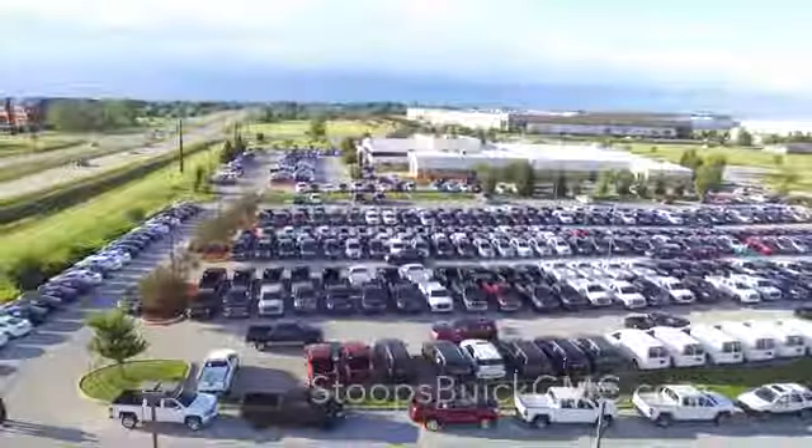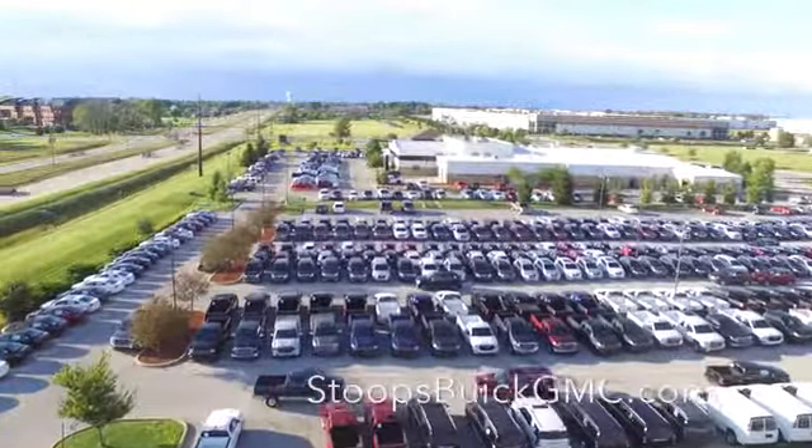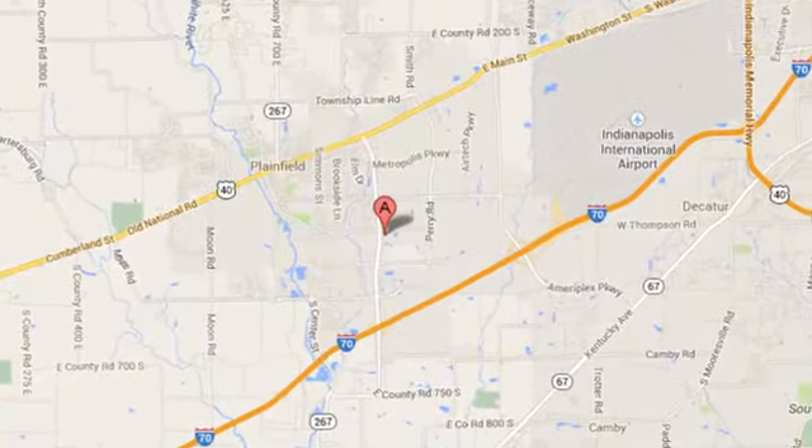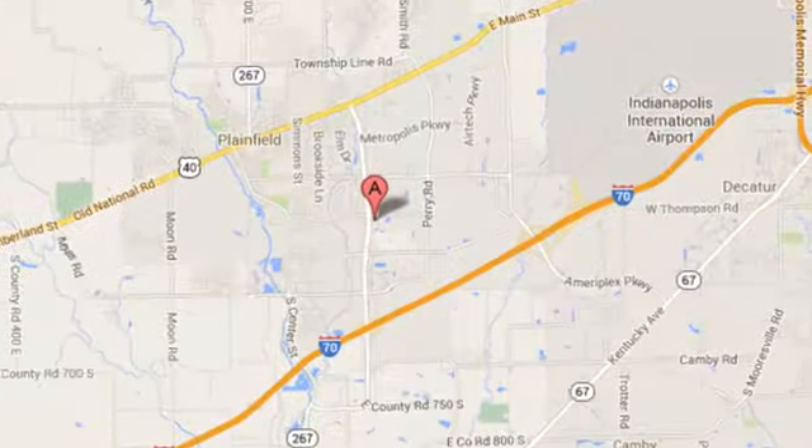Experience it for yourself today. Welcome to Stoops Buick GMC. We're simply awesome. Conveniently located at 1251 Quaker Boulevard in Plainfield, Indiana.